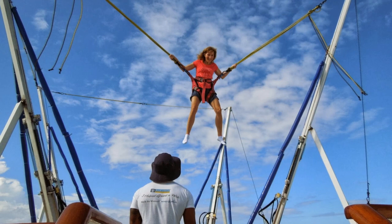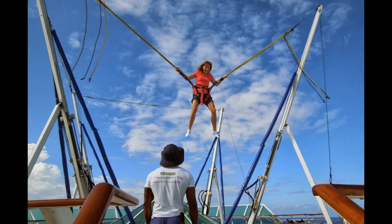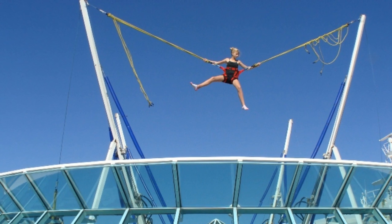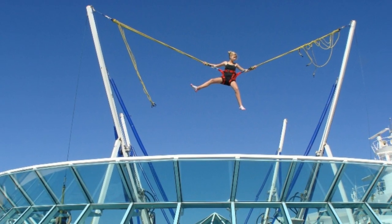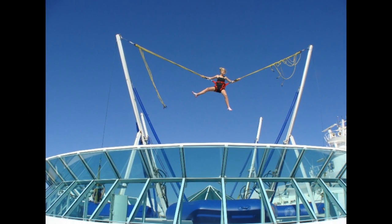Enchantment of the Seas has the Jump Zone. Up on Deck 10, you'll find four bungee trampolines, known as the Jump Zone. Guests can be strapped into a harness connected to bungee cords and then jump up, down, and upside down on inflatable trampolines during two-minute jump sessions.